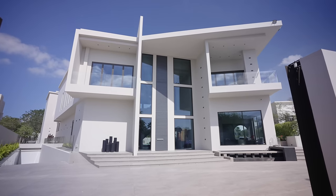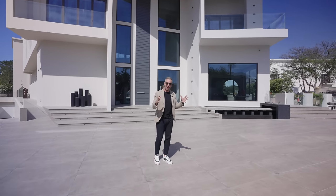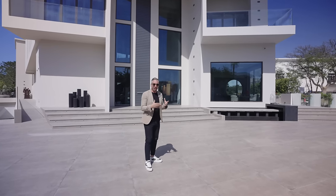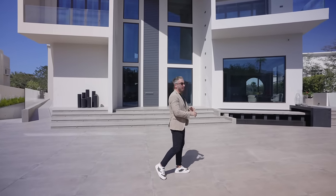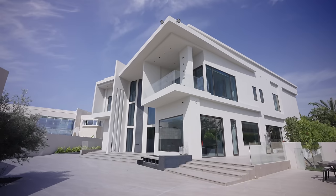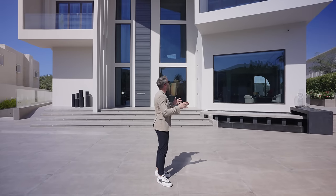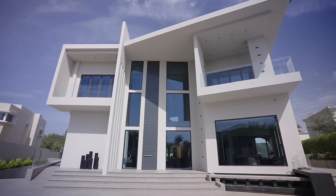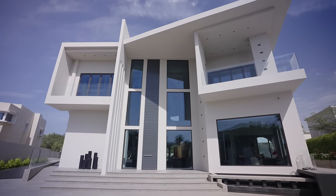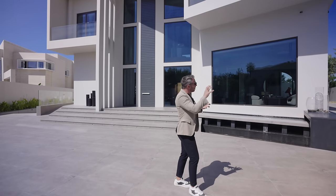As soon as you come in through the automated gate, you immediately feel the scale of the home — it's kind of overwhelming, but in a good way, it's just so big. The exterior has that smooth white stucco finish and an ultra-modern, even futuristic design. You can see those sharp angles on the roof and how those terraces are cantilevered but actually built into the home.